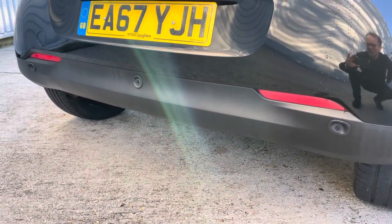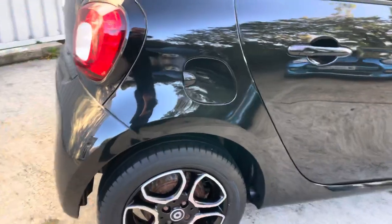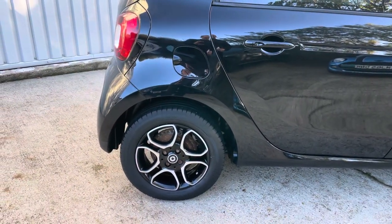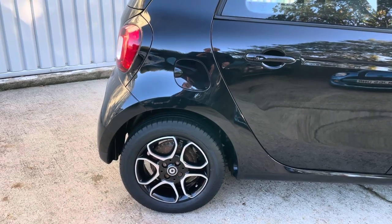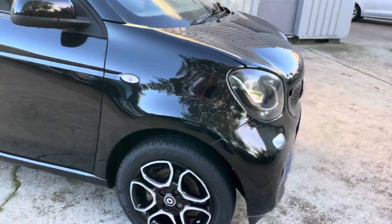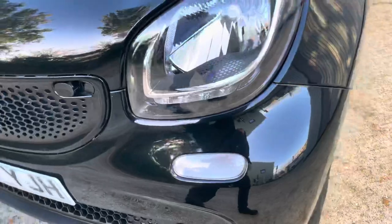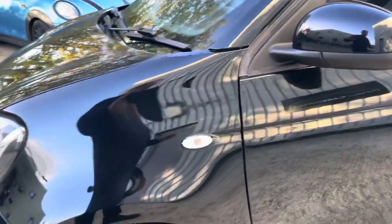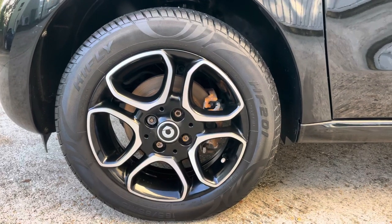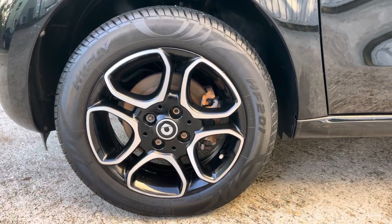The car has built-in parking sensors set into the lower bumper. It also comes with five-spoke alloy wheels, and all the tyres are in good shape with plenty of tread left. Condition-wise it's really clean — there are a few little stone chips on the bonnet, and the alloys have a few little marks on them, but nothing that detracts too much.